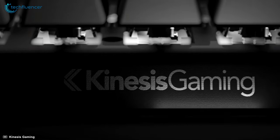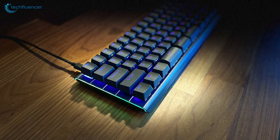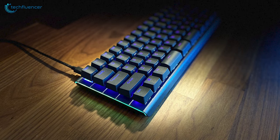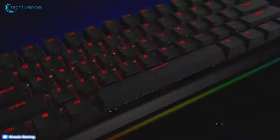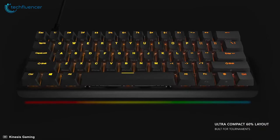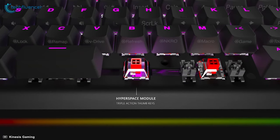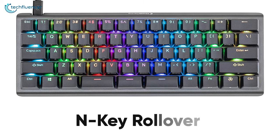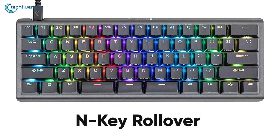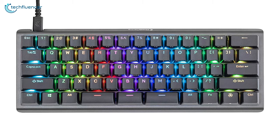Starting at number 5, we have the Kinesis Gaming TKO, which got our attention for its modular triple spacebar, hot-swappable switches, and dual-zone RGB lighting. In spite of being a 60% keyboard, Kinesis managed to add three spacebars that are programmable, so that you can enhance your gaming experience. Also, the keys are N-key rollover supported, so that when you are pressing multiple keys at a time, this will help you to register all of the presses.